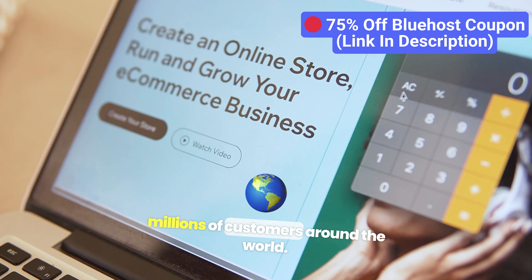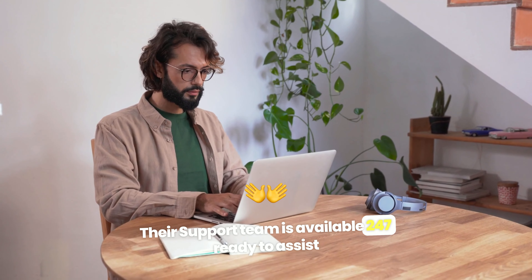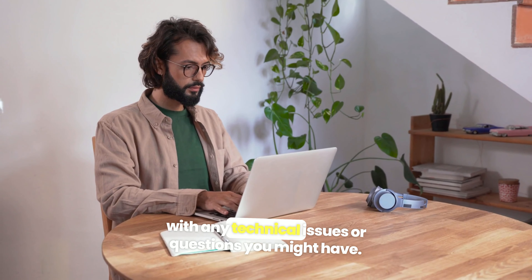Bluehost also stands out for its customer service. Their support team is available 24/7, ready to assist with any technical issues or questions you might have. Whether you're a beginner or an experienced website owner, you'll always find help when you need it.